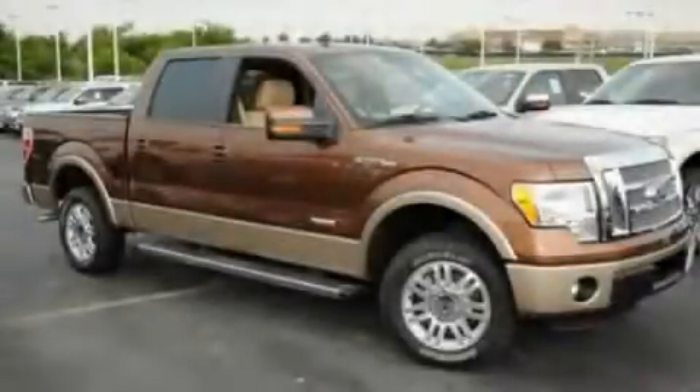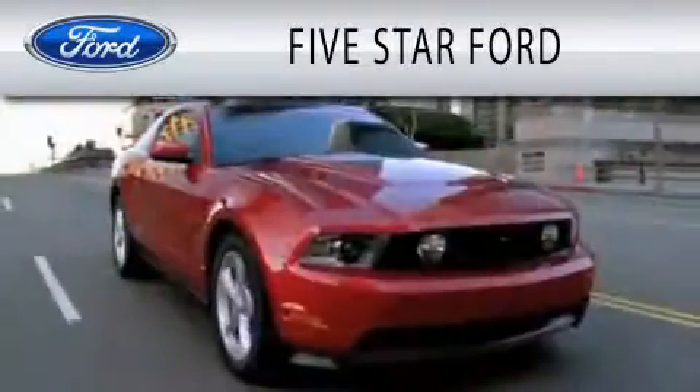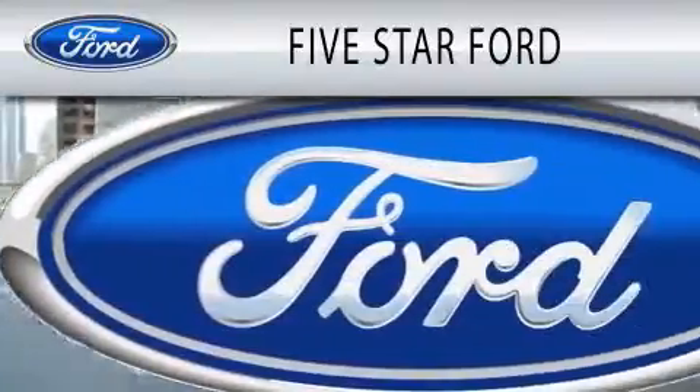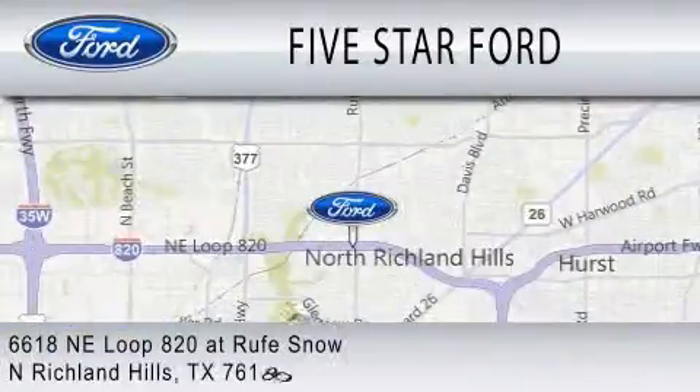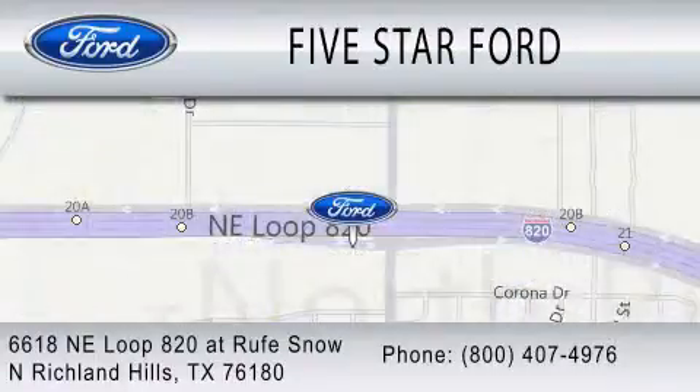Contact us today to arrange your test drive. Five Star Ford is dedicated to doing everything possible to ensure that the experience you have selecting your vehicle is as pleasant as possible. We're located at 6618 Northeast Loop 820 at Roof Snow in North Richland Hills.